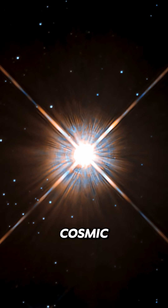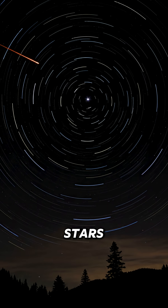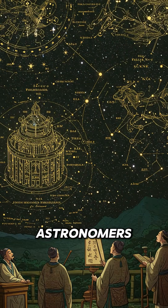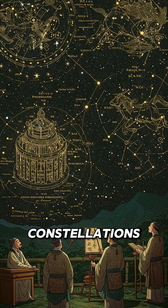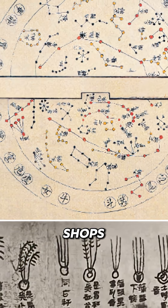Those moving stars you sometimes see — they're not stars at all, they're satellites reflecting sunlight. Ancient Chinese astronomers were so detailed they had constellations for everything: celestial prisons, celestial shops, even a celestial stable.